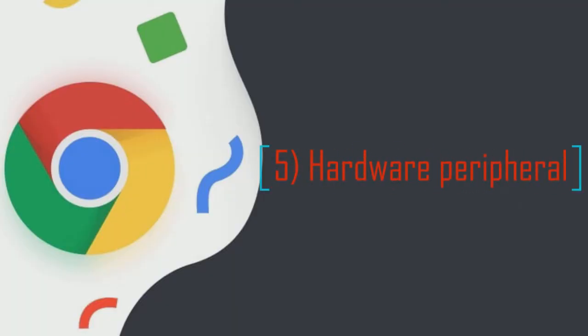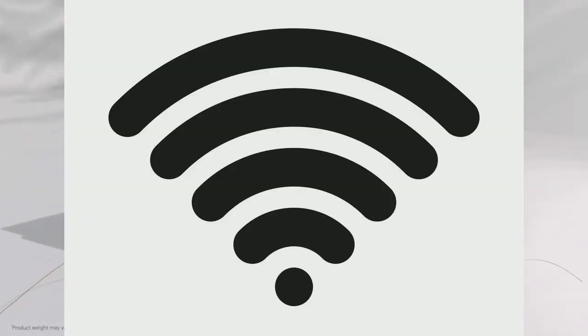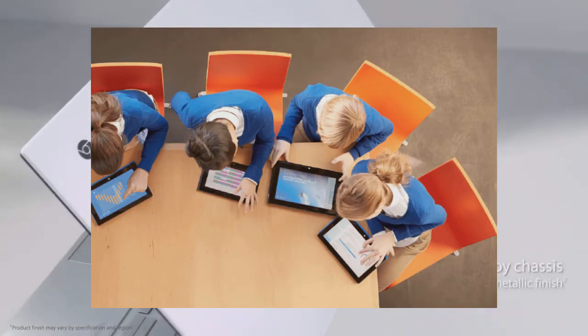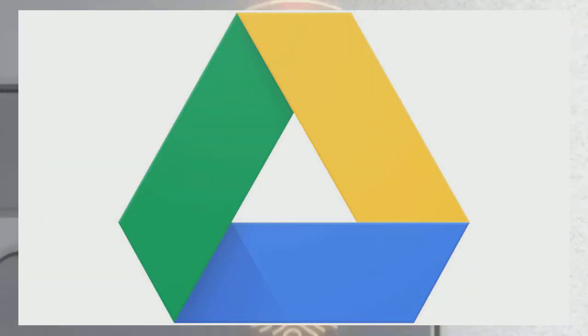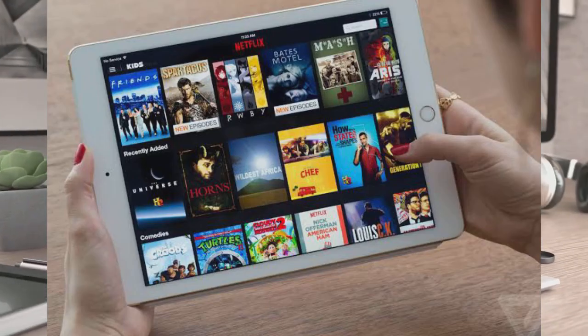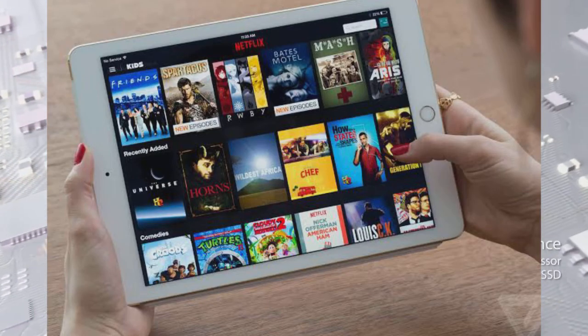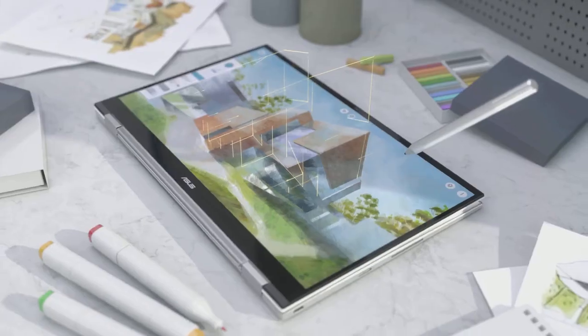The focus of Chromebooks on internet-based services will force users to do things differently. Even mundane things such as printing a document — which has to go through the Google Cloud Print service — or watching a movie — which can only be done through a streaming service such as Netflix — have to be done through some sort of online component. This can take a little getting used to.